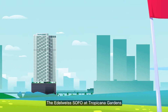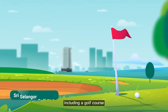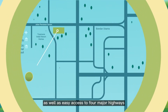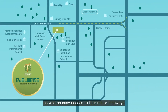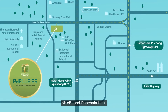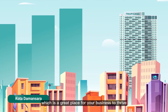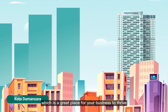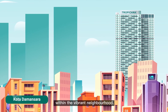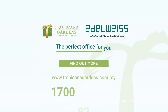The Edelweiss SOFO at Tropicana Gardens offers a stunning view of the surrounding area, including a golf course, as well as easy access to four major highways — the LDP, Sprint Highway, NKVE, and Penchalla Link. Not to mention its strategic location in Kota Damansara, which is a great place for your business to thrive within the vibrant neighborhood. The Edelweiss SOFO at Tropicana Gardens is the perfect office for you.